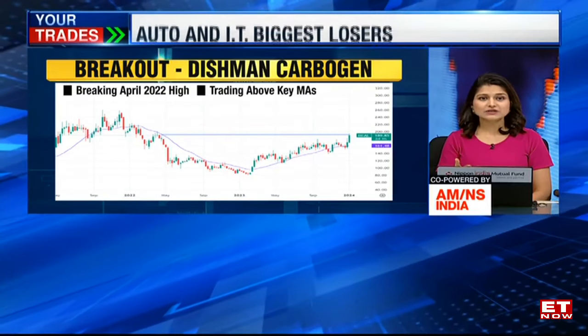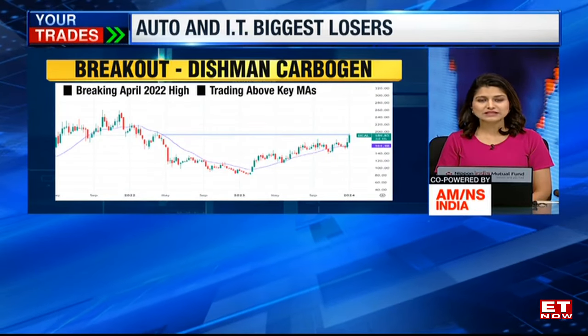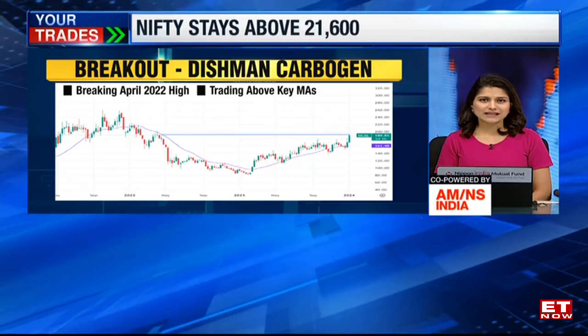This actually takes the stock above its key moving averages — that's the 20-day moving average that you can see on your screen. And that's why we are taking this particular counter as a breakout stock.